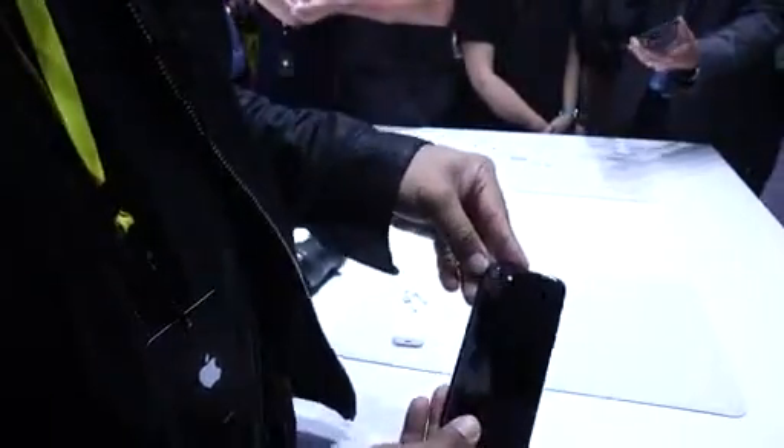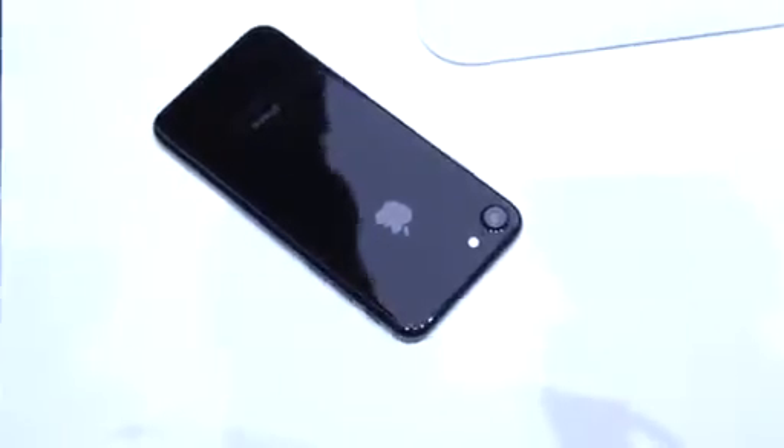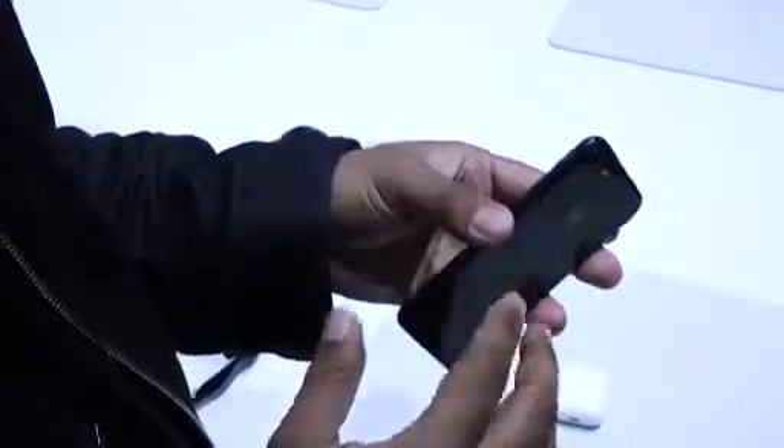On the back you've got a new 12 megapixel camera that Apple says is the best camera ever shipped on an iPhone. But really the design of this phone looks a lot like the iPhone 6 and 6s. Apple made a big deal about the new design — it's really a new finish, bigger camera sensor, redesigned home button, and a much nicer screen.